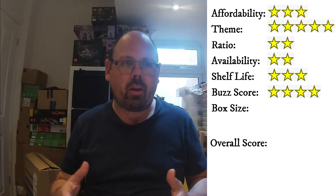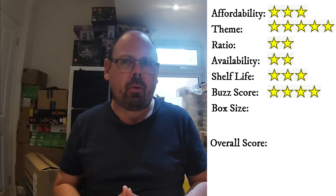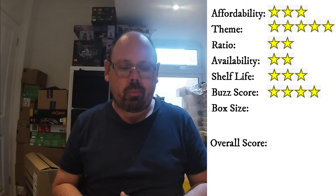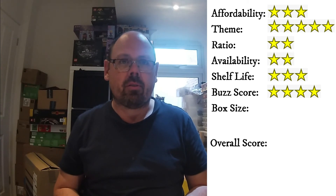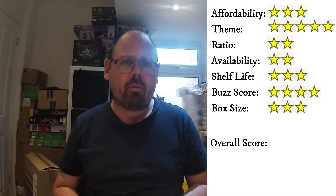We've given a four-star rating for the buzz score because it is quite topical now. We do think that Obi-Wan Kenobi is going to be quite popular and might put demand for the set back into play. In terms of size and weight, this is a small box and it's less than a kilo in weight, so this got a three-star rating.